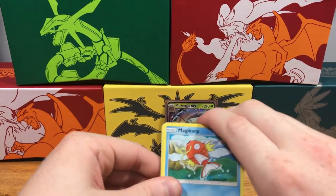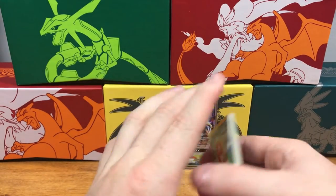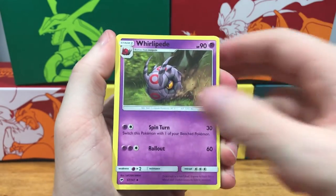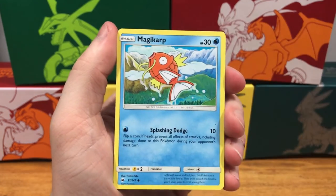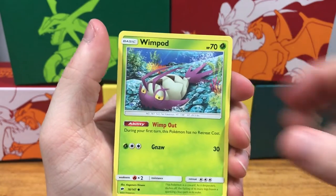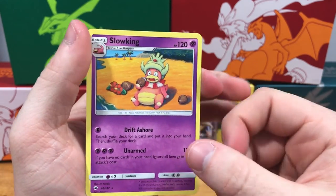Okay, here we go — last pack! Code card, energy, Whirlipede, Guzma, super scoop up, Magikarp, Pansear, Croagunk, Togedemaru, Wimpod, Ralts reverse holo — and a Slowking rare. That wraps up part two!